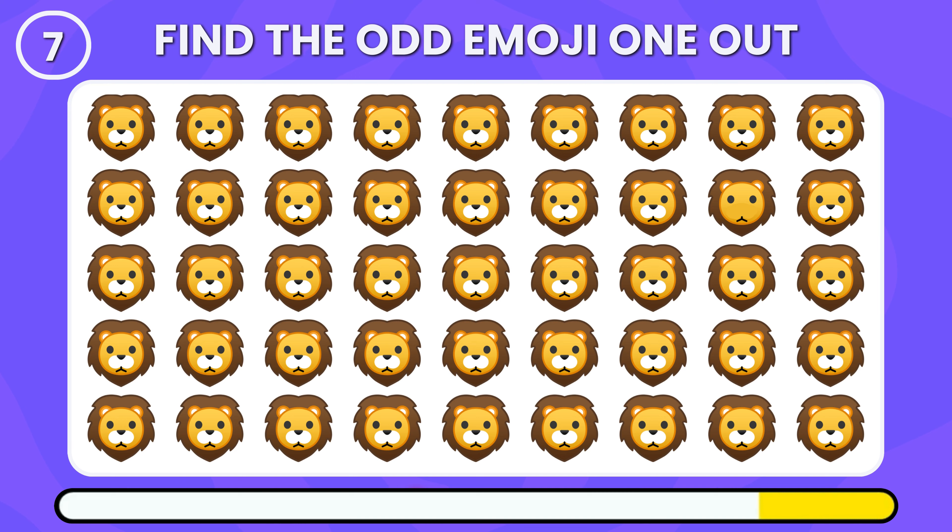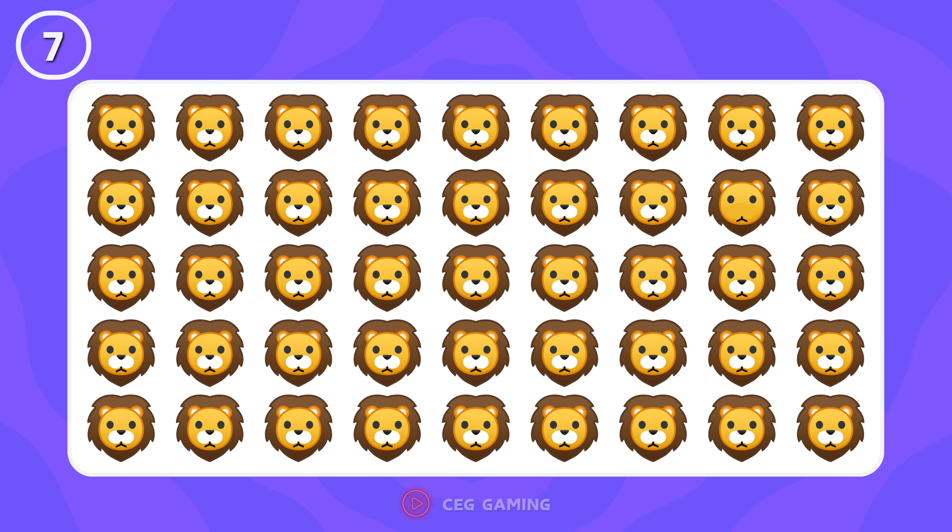Identify the odd lion emoji out there. Good observe — there's the one that's different.